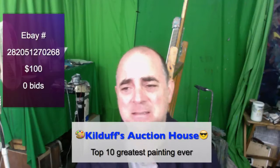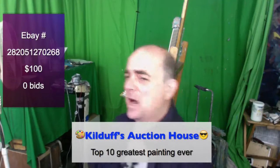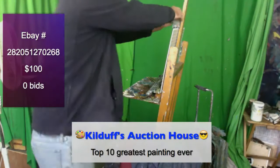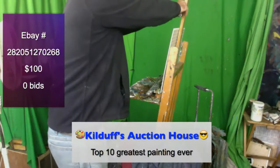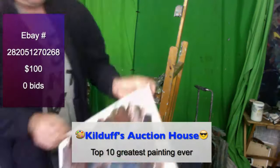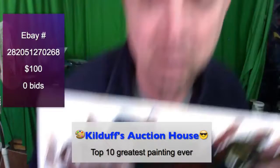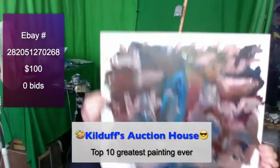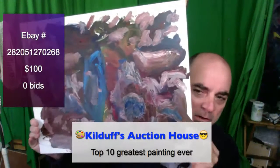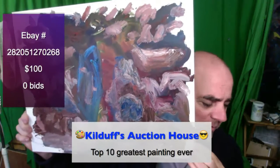What we have right now today is one of the top 10 greatest paintings ever painted. We've talked about this before — what are the top 10 paintings? Everyone's got their list. Mona Lisa, The Scream — it kind of varies.